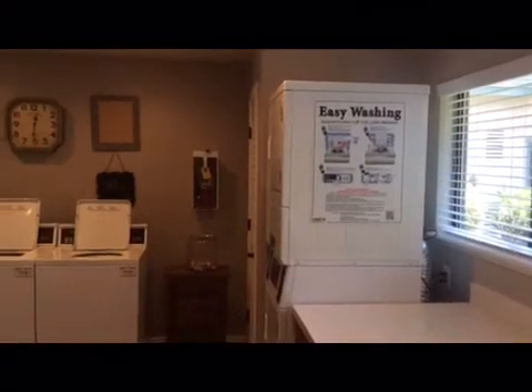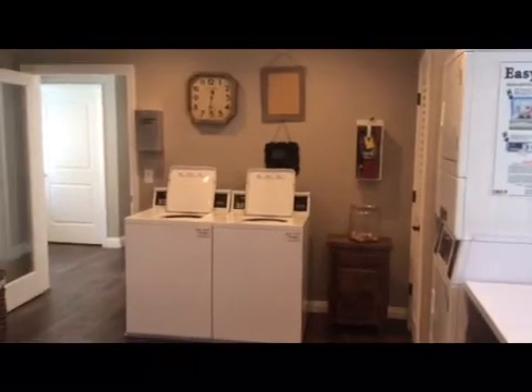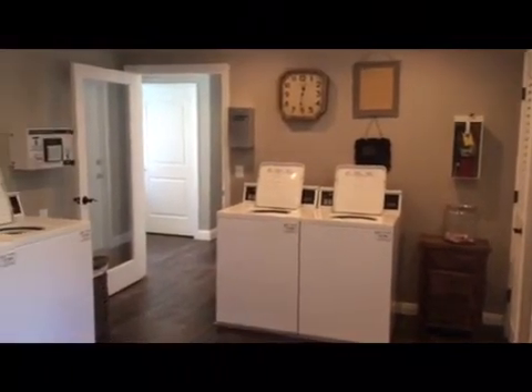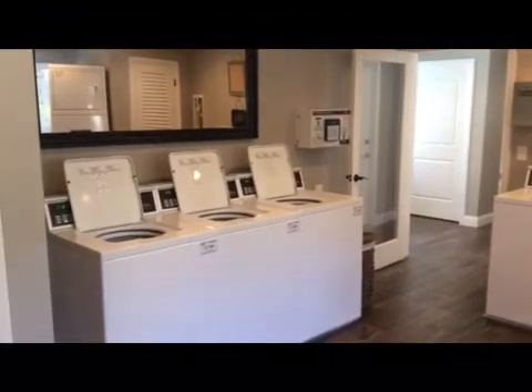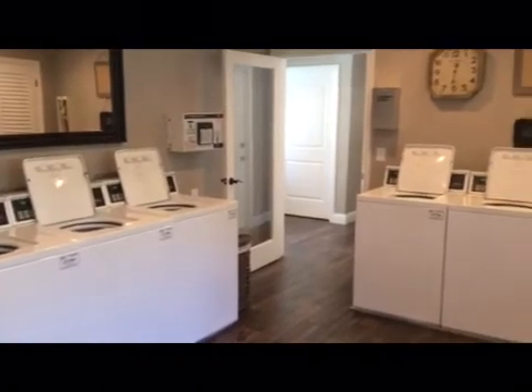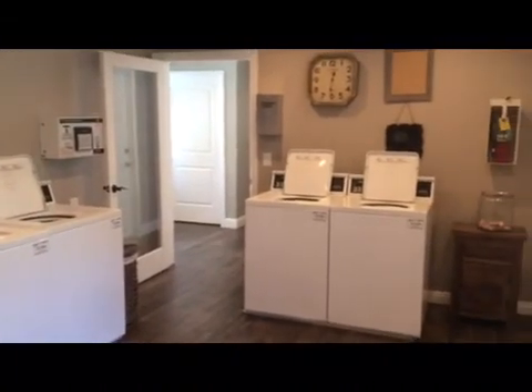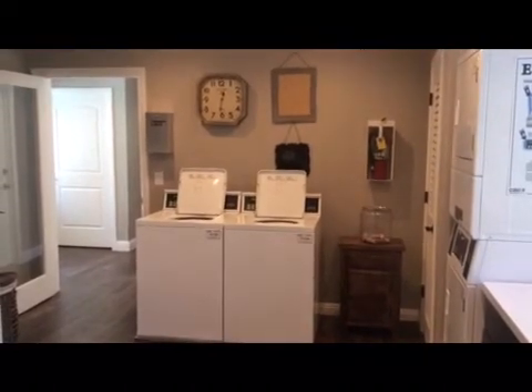La Salle is equipped with three 24-hour laundry facilities for your convenience. The main laundry room located by the rental office has the card loading station. It is $1.75 for a load of wash and $1.50 to dry. Please follow instructions on the machines. If you find that a machine is out of order, please report it to the rental office as soon as possible.